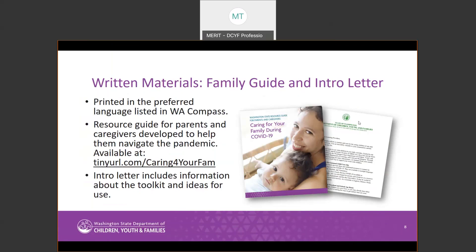Another resource that providers will receive is the Toolkit Introduction Letter. This letter shares information on the project and includes the list of materials in each kit along with some ideas on how to use each item.